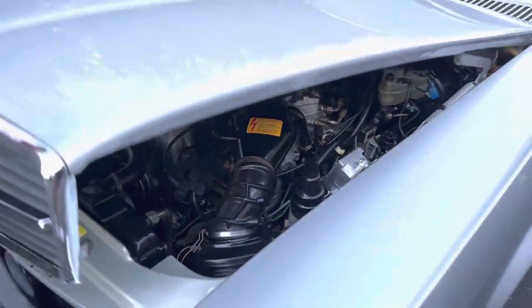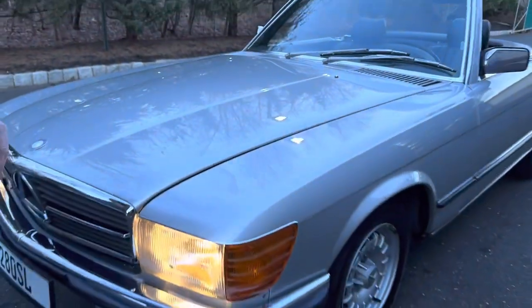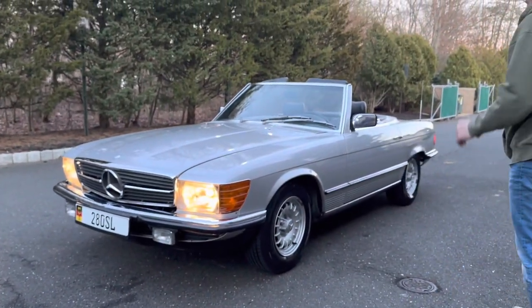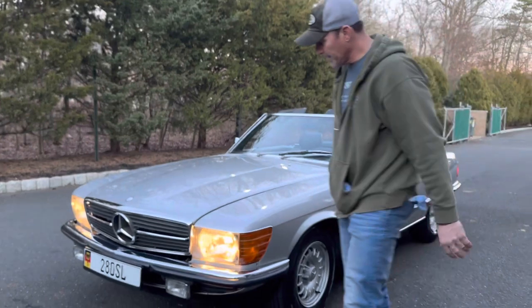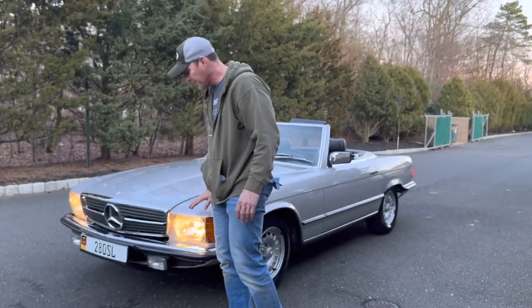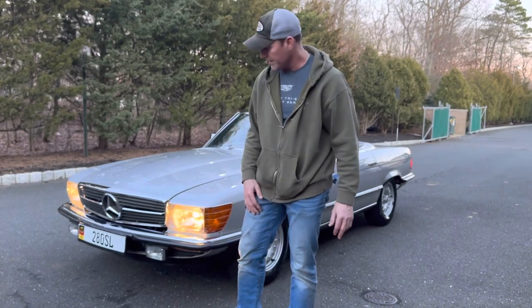The AC blows nice and ice cold, and the heat is excellent — we've been using the heat in this car since we got it. This car is literally very close to being completed. It has the original soft top, which is in perfect condition, and the hard top, which is in excellent condition.